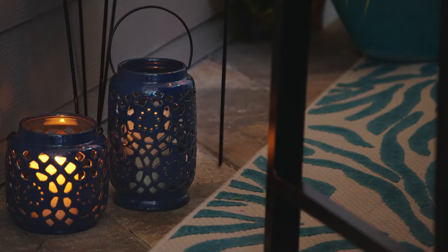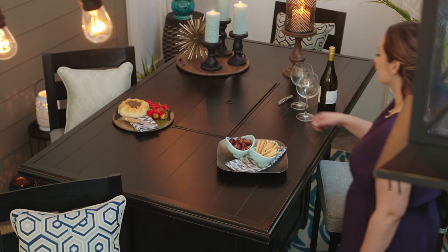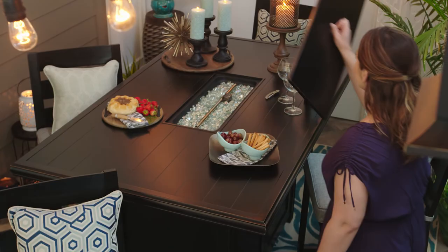Make it even cozier with some candles. Add a touch of personality with stylish lanterns that complement your color story. And don't forget about multi-purpose furniture. This gorgeous table has a smooth top for entertaining. Remove the lid, and the fire pit offers additional ambiance and keeps your guests warm.